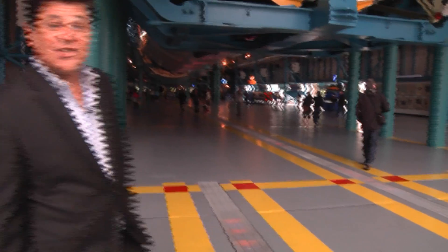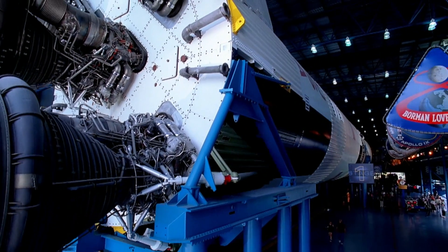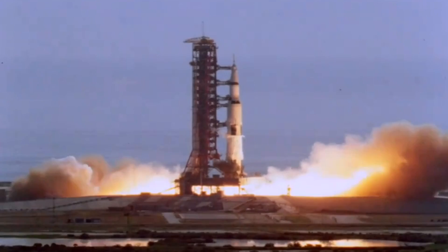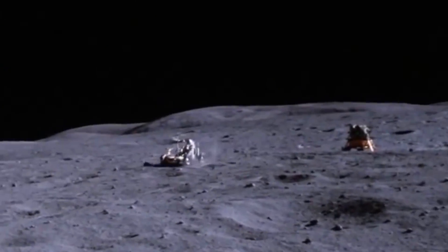Going out these doors, you'll never guess what you're going to see. This is the centerpiece of the Apollo Saturn 5 Center — look up. Those are the F1 engines that powered the Saturn 5 moon rockets that took a dozen men to land on the moon.